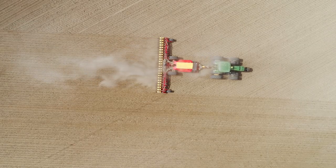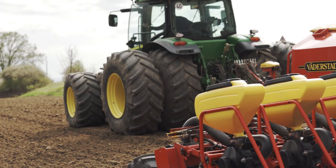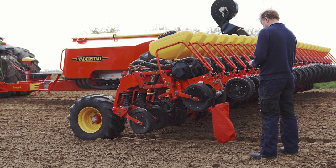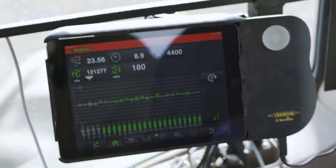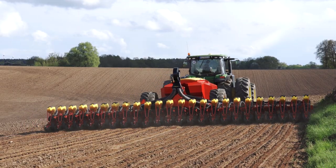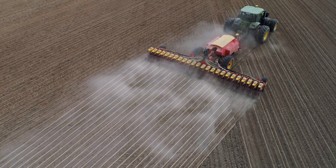In the field, the iPad-based control system Verderstadt eControl wirelessly connects to the Tempo planter. This enables full access to its functions and data in real time, while also making calibration and machine settings quick and simple. With individually controlled row units and a control system designed to deliver the most from the machine, Tempo enables variable rate output, user-friendly tramline creation, and exact row-by-row shutoff.